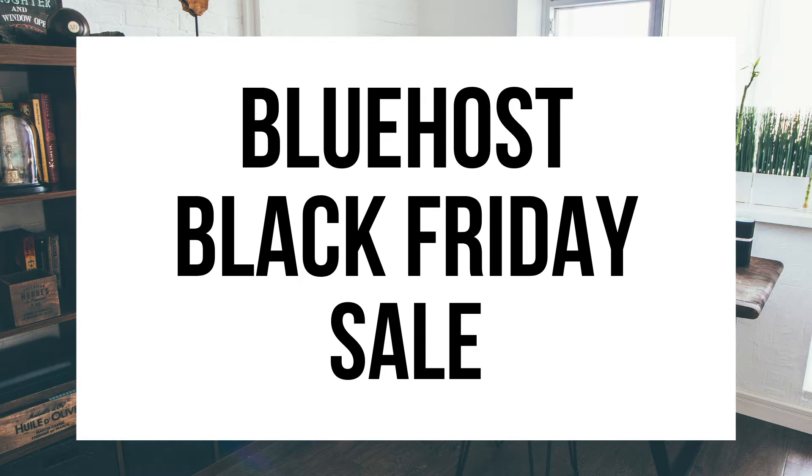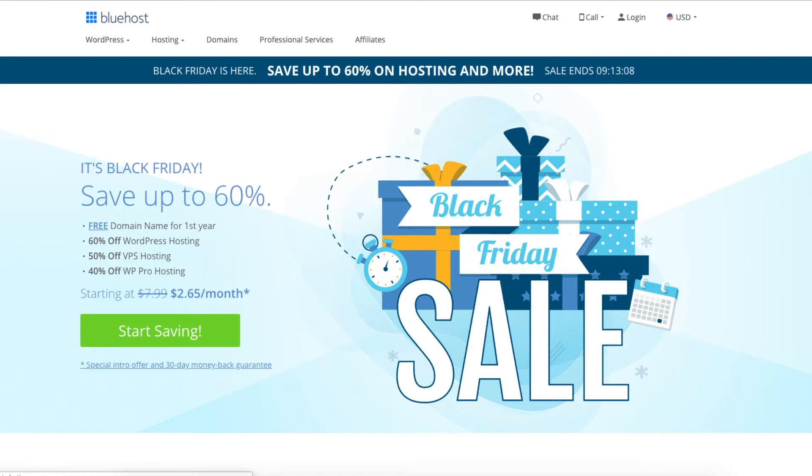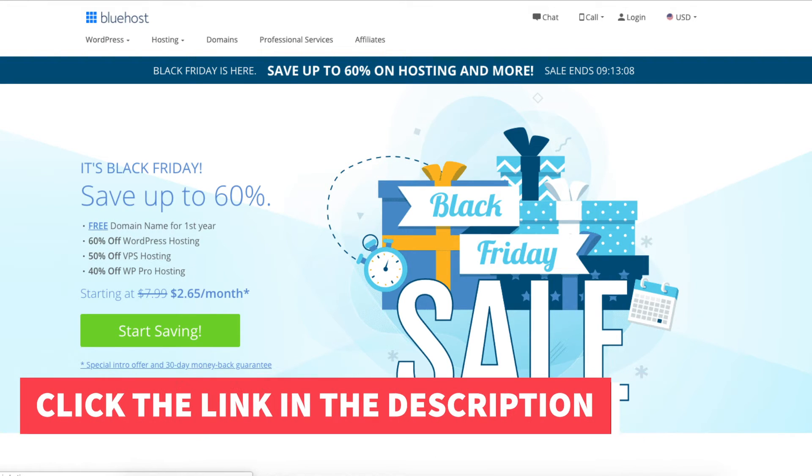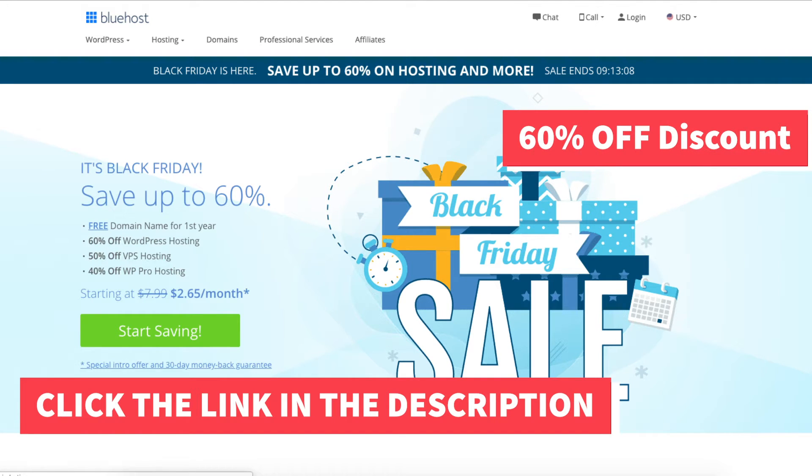Hey guys! Brian with WP Cube Blog. In this video I'm going to be providing you with a Bluehost Black Friday deal that is also offered for the Bluehost Cyber Monday Discount Sale. You can get the same Bluehost hosting discount from Black Friday through Cyber Monday.